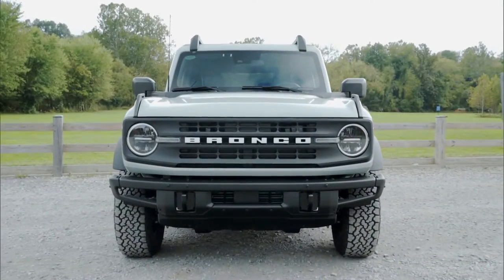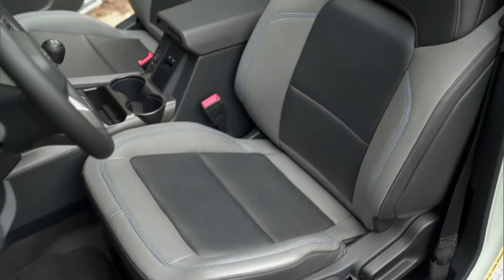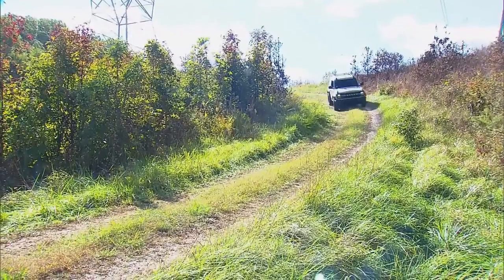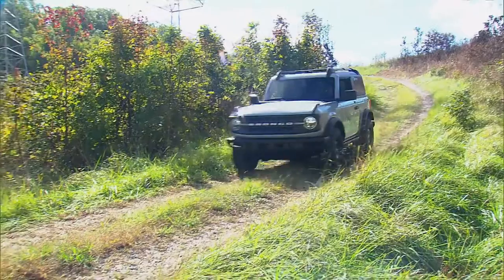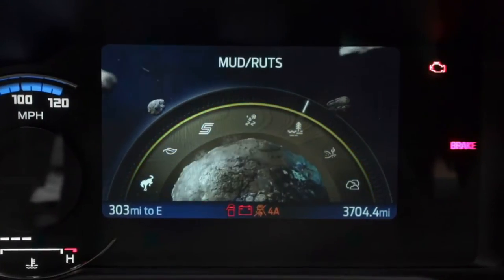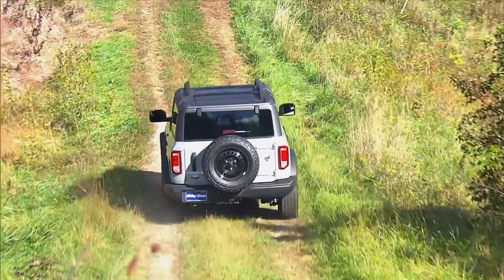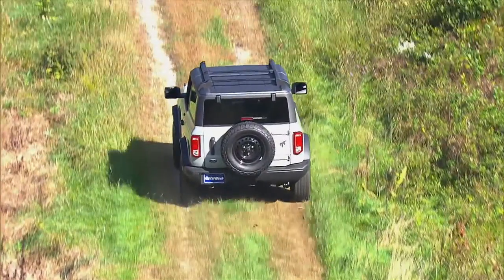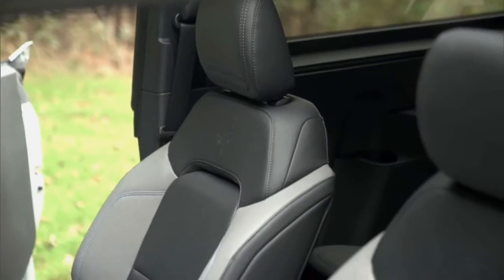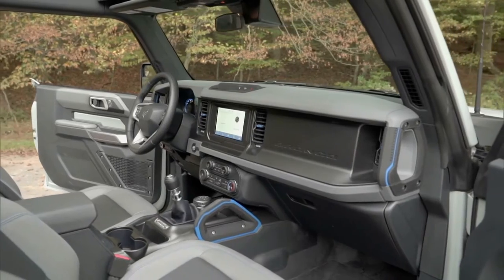Our two-door Black Diamond series stuck with standard 32s on its 17-inch steel wheels. Black Diamond trim includes upgraded front and rear bumpers, a black grille, rock rails, and a ride-hard and put-away-wet vinyl upholstery with rubber flooring. Ford relies on electronics to do much of the heavy lifting, with multiple GOAT modes for their terrain management system, available trail control, trail turn assist, and even one-pedal drive. It's not a chore at all to drive Bronco on pavement for daily use, with plenty of modern creature comforts inside.